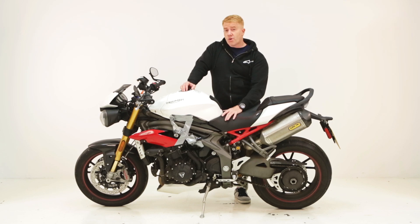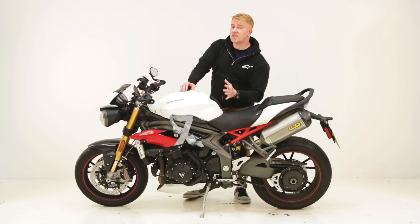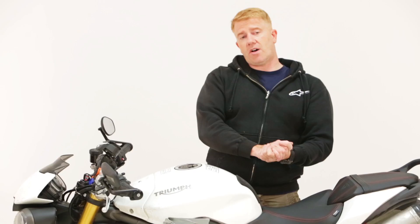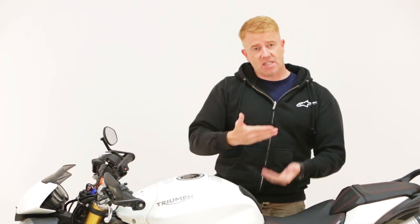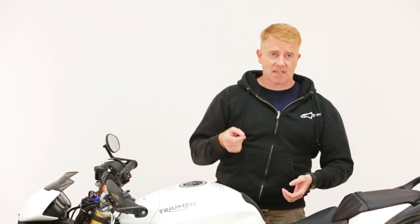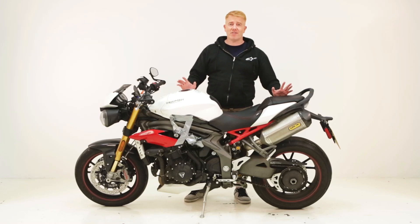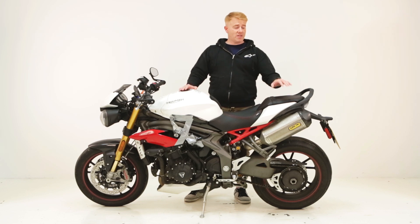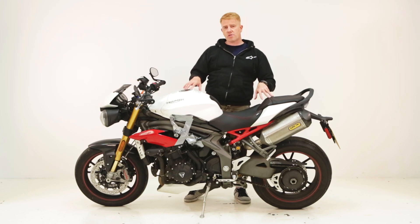I wanted to put a quick shifter on, but Triumph don't have quick shifters available at the moment, so we can't do that. It would be purely vanity anyway, because there's nothing wrong with this gearbox - in fact, it's one of the nicest gearboxes I've ever used. It uses some component parts from the 675R Daytona, which means it's very slick. The gear changes up are just fantastic, and I can't really see how a quick shifter would benefit what is a road bike.